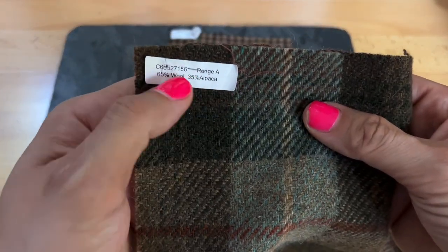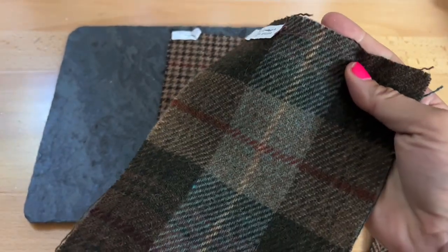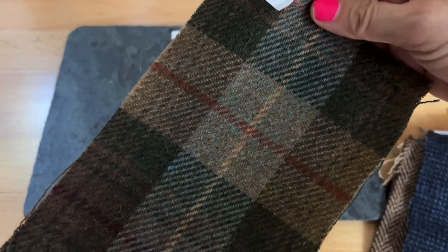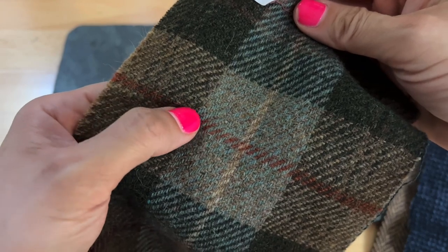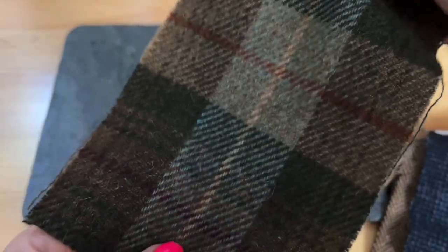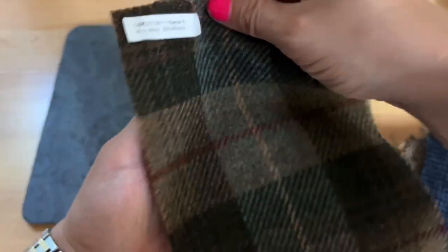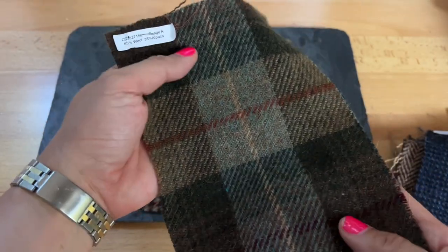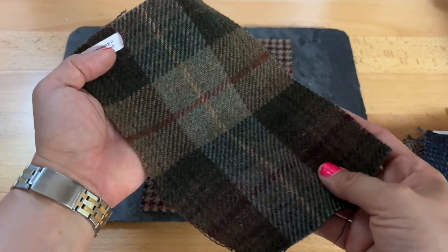Okay, we have a really strong plaid here. This is also 65% wool, 35% alpaca. This is called the Loden Highlands — a very classic tartan. I love this mixture of olive, taupe, gorgeous cinnamon, dark orange running through it, and a light khaki accent line. Just a great classic mix. If you're in the market for an easy, neutral but bold plaid hunting coat, then the Loden Highlands is going to be your jam.